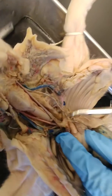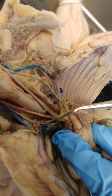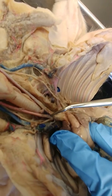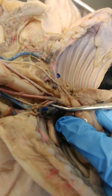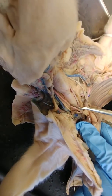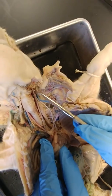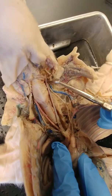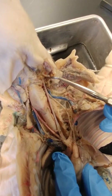Coming off of the aortic arch, a little harder to see, is the brachiocephalic trunk. That's going to split into a bicarotid trunk, which is very small in this pig, and a right subclavian artery. This bicarotid trunk will split into the left common carotid and the right common carotid. These two arteries take blood up to the skull, and the common carotid will split into the internal carotid artery going to the brain and the external carotid artery going to facial structures.